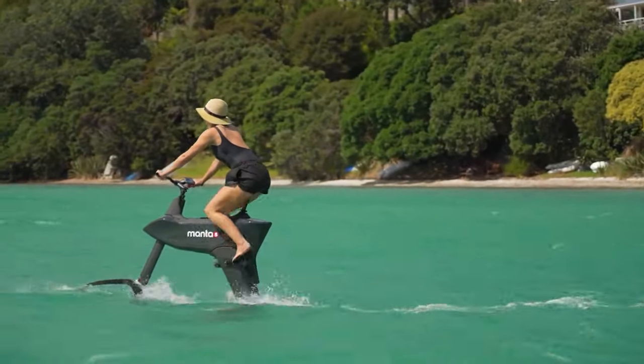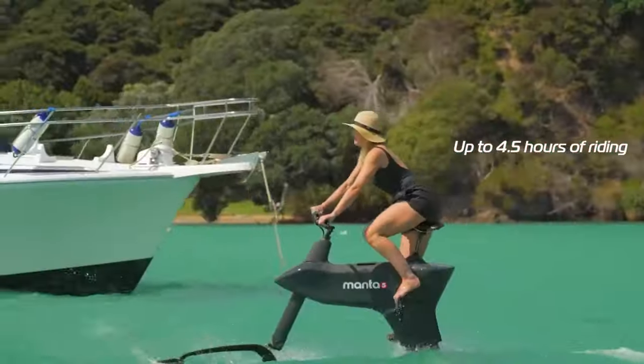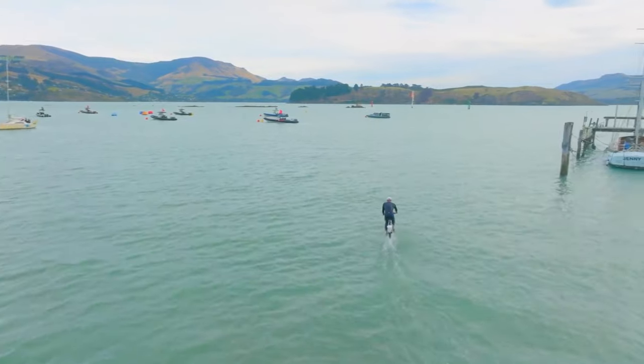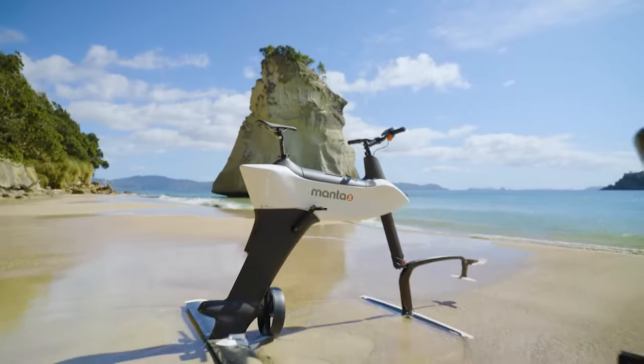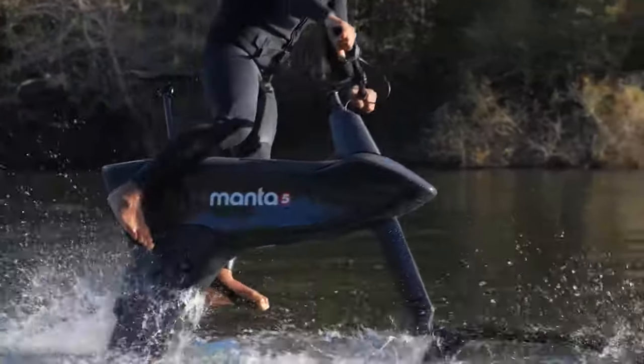With 10 levels of electric pedal assistance, it's perfect for water cardio workouts. You'll enjoy up to 4.5 hours of ride time on a single charge, and depending on weather conditions, it can reach a top speed of 20 kilometres per hour. Its modular design allows for easy separation into five parts, making transport a breeze. The price of one bike is $9,000.